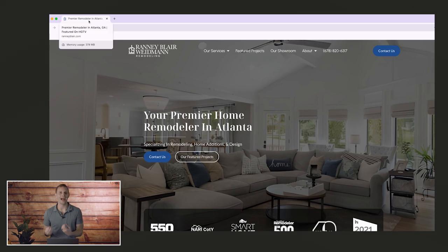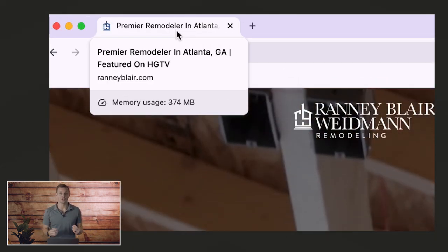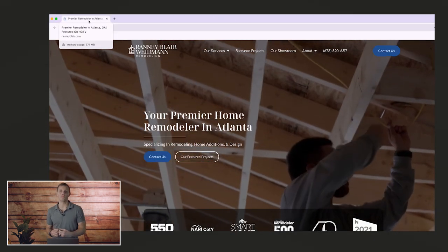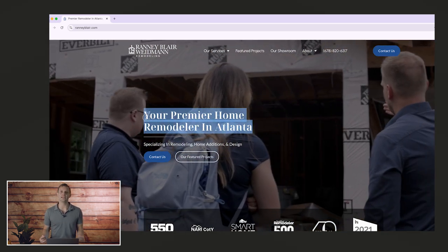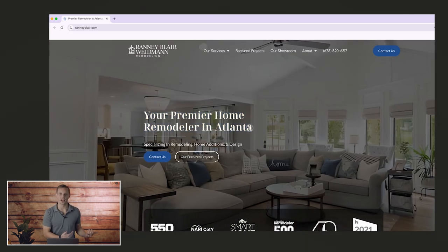The first one is title tags. The title tag tells Google what your page is about and how it should appear in search results. For example, if your specific page is about kitchen remodeling in Atlanta, your title tag should say 'kitchen remodeling in Atlanta.' The second SEO component is the main headline, or what's called the H1. The H1 is the main headline people see when they get to the page, and it also tells Google what the page is about. You don't need to be an SEO expert — these small tweaks make a big difference in helping people find your website.